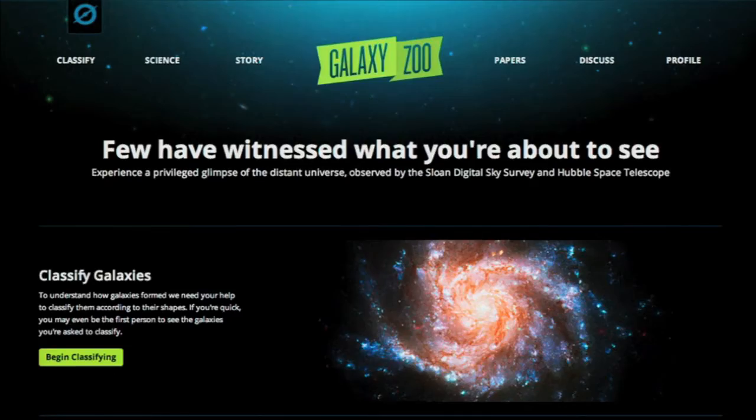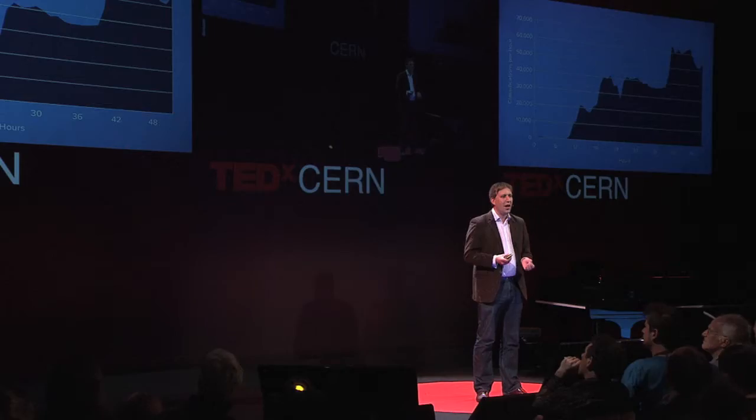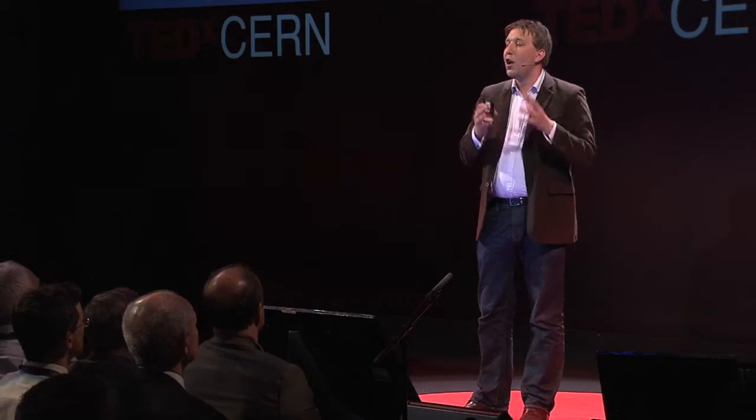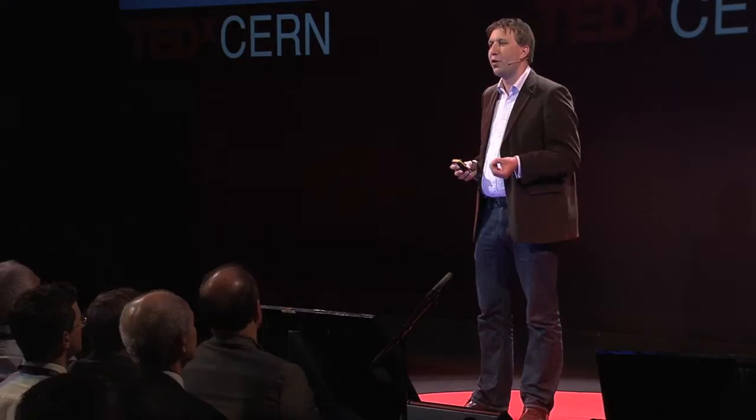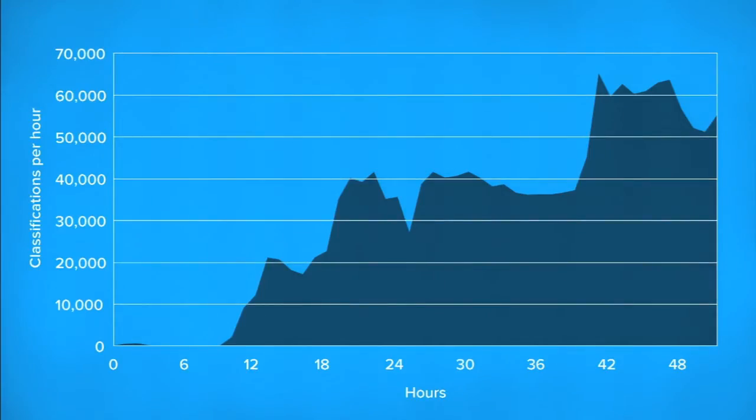We decided to call for help. We set up a website called Galaxy Zoo. Galaxy Zoo asked everyone in the world to help us classify these galaxies — to say what shape they are. On the first couple of days, we got an amazing response: 70,000 galaxy classifications every hour. Over time, we've done hundreds of millions of classifications from hundreds of thousands of people. And the even better news is that taken together, those classifications are more accurate than those supplied by professional astronomers. The crowd does not make mistakes.